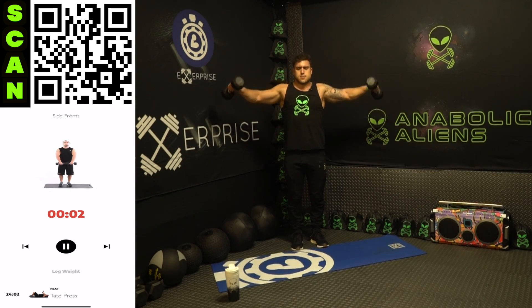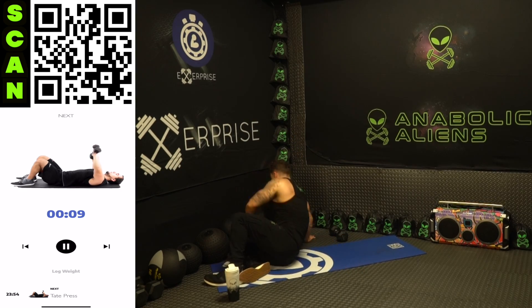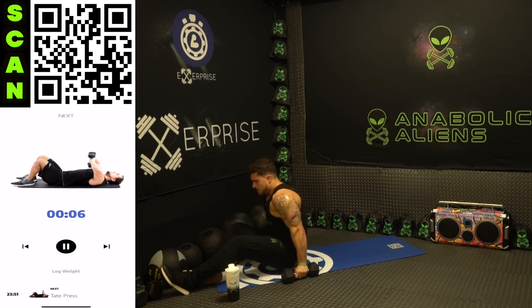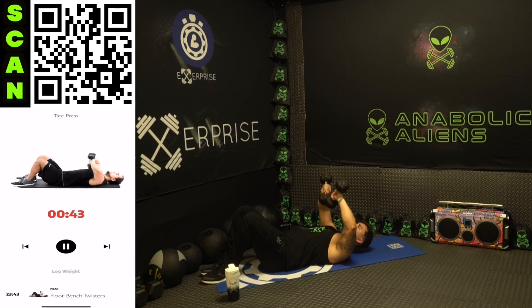We're coming down now to the tape press — triceps. Bring the dumbbells in, extend all the way out, elbows pinned out to the side. Keep breathing, focus — half time. Get your mind-muscle connection locked in, squeeze those triceps at the top of each rep. Flex as hard as you can, and as you're coming down bring the dumbbells all the way to the body to get a stretch in those triceps at the bottom — then explode up squeezing.